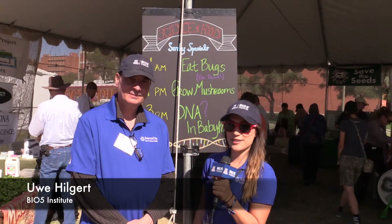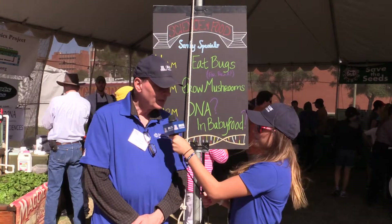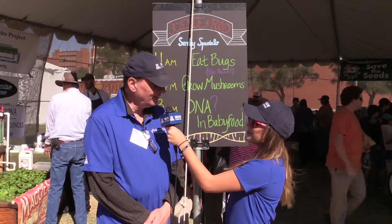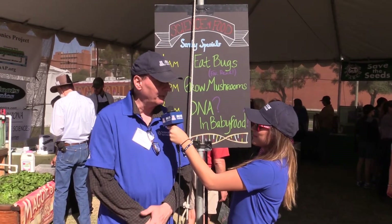Hi, I'm here with Uvin at the Science of Everyday Life, where we're going to ask him some questions. So, Uva, what do you do here in the Science of Everyday Life? Basically, I'm the manager for this tent — it's the Science of Food tent of the Science of Everyday Life neighborhood.